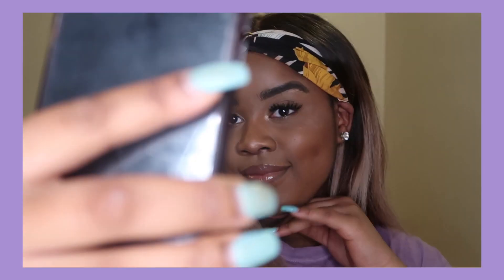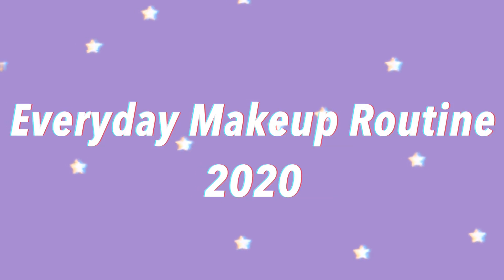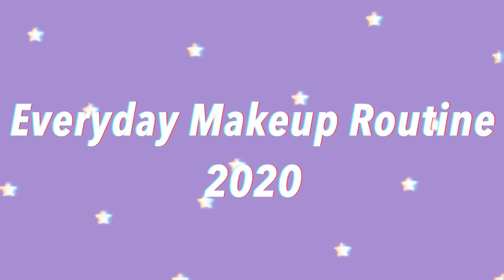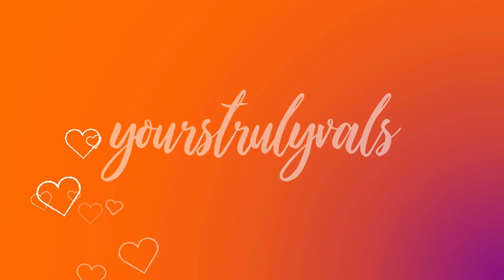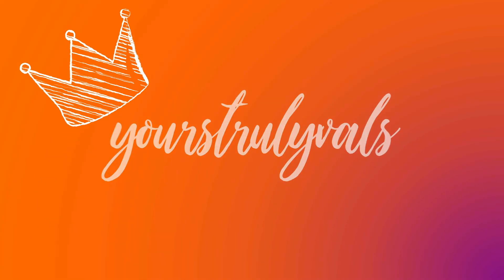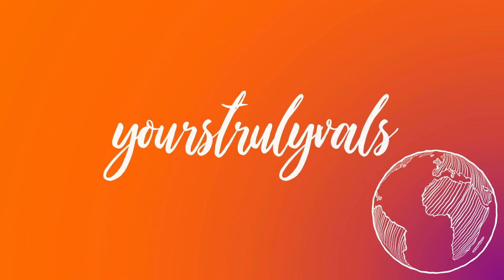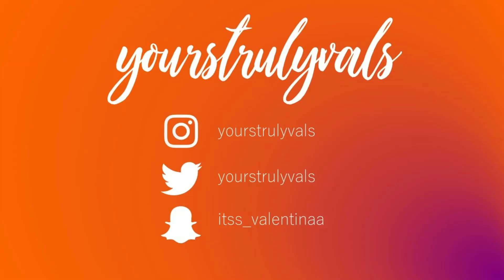Hey everyone, I hope you're all well and welcome back to my channel. Today's video is going to be my everyday makeup routine. Please don't forget to subscribe to my channel down below and give this video a big fat thumbs up.